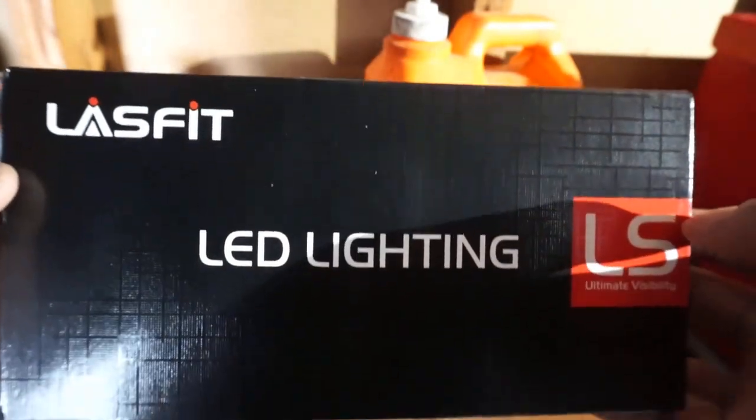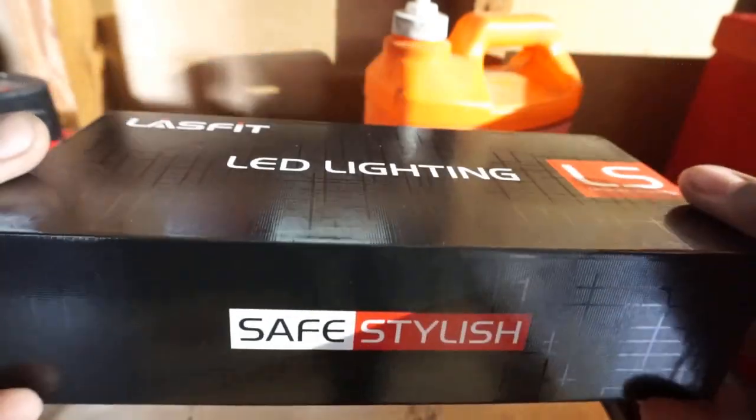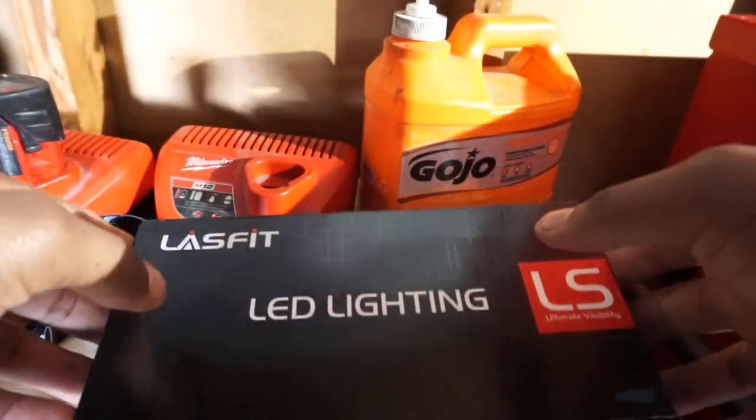I reached out to them for this truck and they were more than willing to jump on board and join the Everything Diesel team family. So with that, let me give you all a quick unboxing.